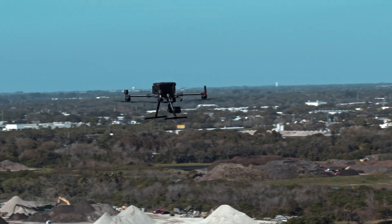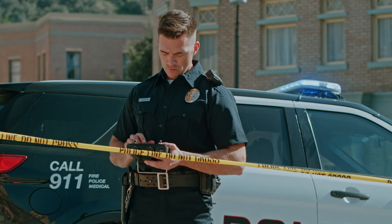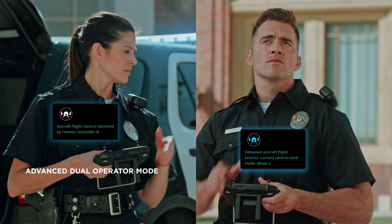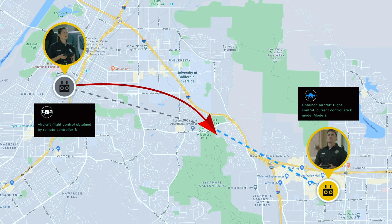The advanced dual operator mode lets each operator obtain control of the aircraft or payload with a single tap. This creates new possibilities for mission strategies during operations.